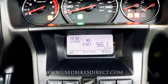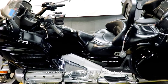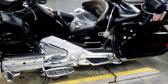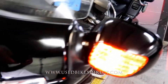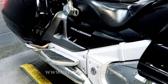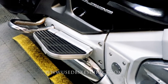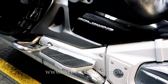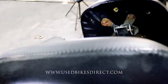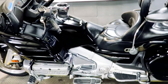Let's go ahead and fire it up and listen to our sounds. And there it is — the quintessential touring machine that is the Honda Gold Wing. Remember guys, go ahead and find us on the web at usedbikesdirect.com, or reach out to us at 866-576-2453.